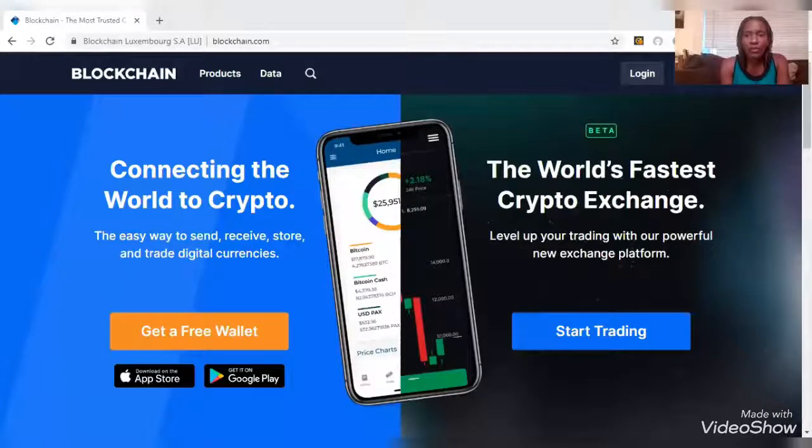I'm going to share my screen. We had some technical difficulties just a minute ago but I think we got it all figured out. So I'm sharing my screen — yes, it's working awesome. All right, so this is blockchain, one of the major crypto exchanges.